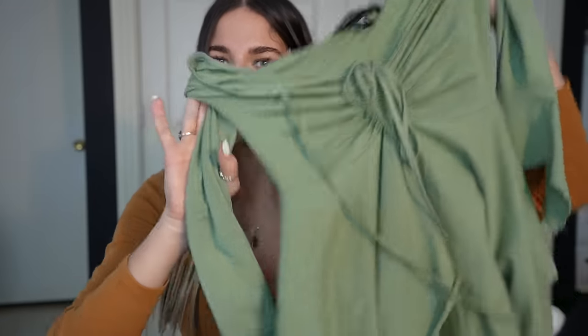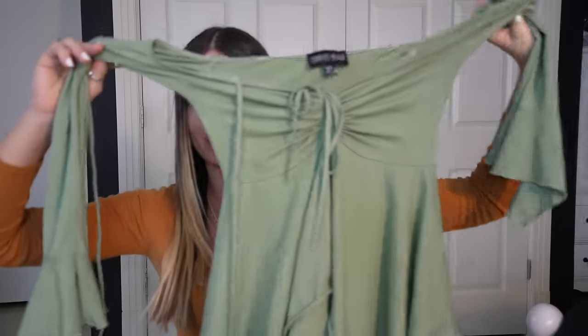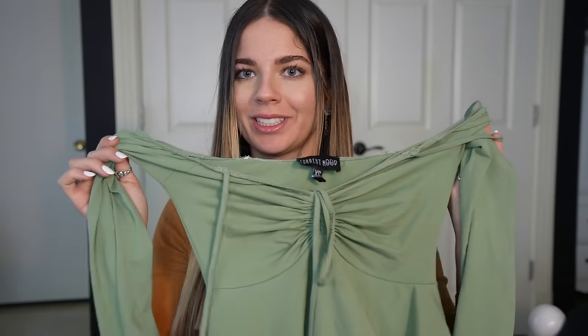Next I have a cute green dress and this one's super stunning — it literally looks like Tinkerbell's dress. It's nice and fluffy on the bottom with a nice little scrunch, and it's an off-the-shoulder look. It's super stunning and I absolutely love this dress. I think it's gonna look even better with the handbag, so let's see how it looks on.